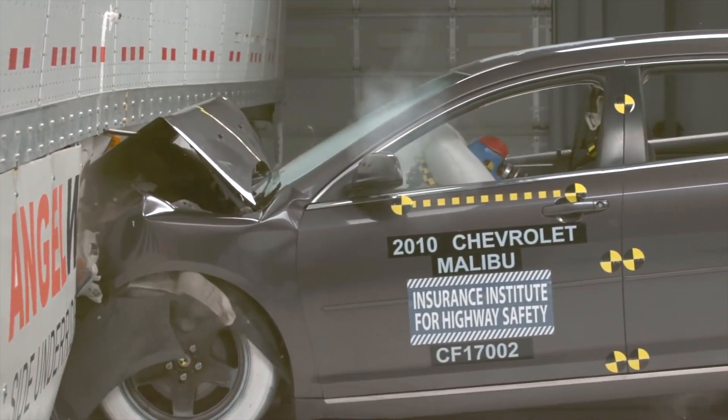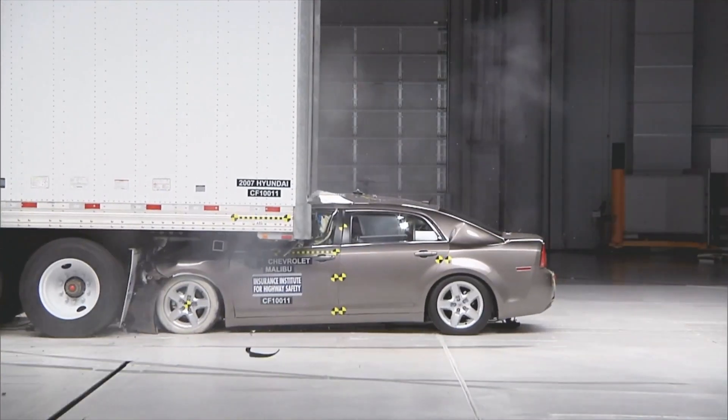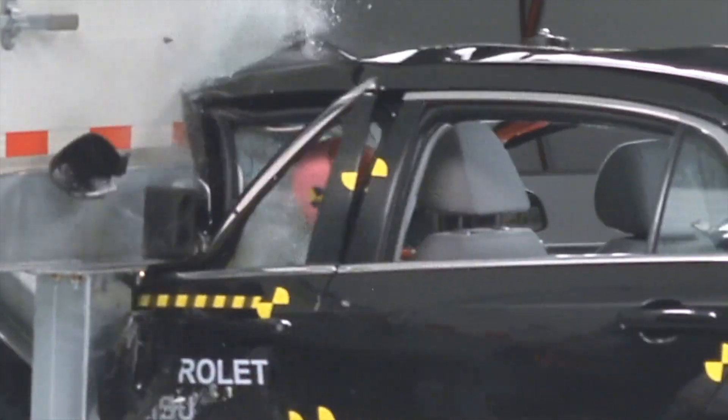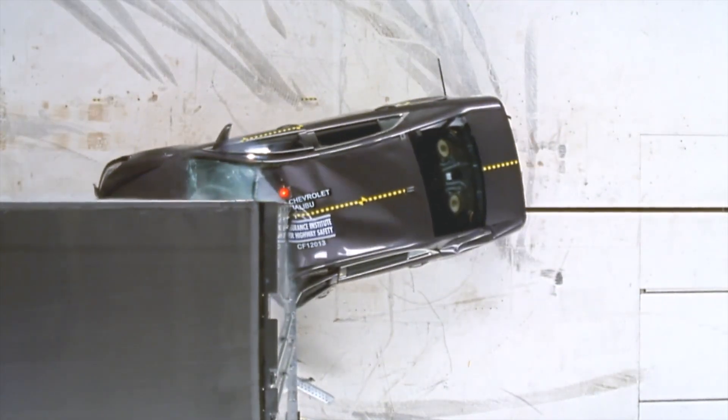Crash tests are used to evaluate the effectiveness of underguards and to identify areas where improvements can be made. As a result of these tests, a vulnerability was identified where the underguards failed when the vehicle struck the outer edge.